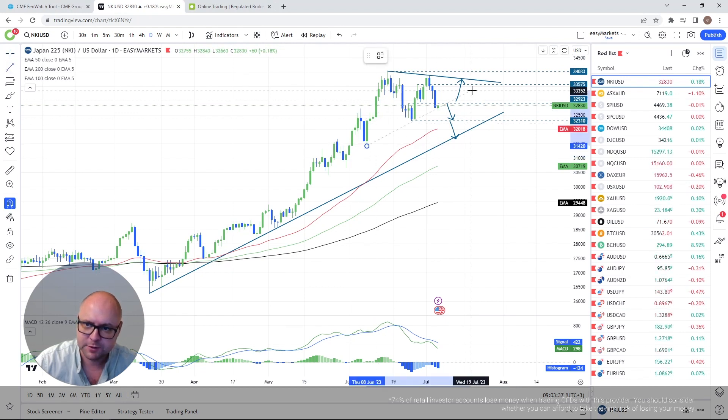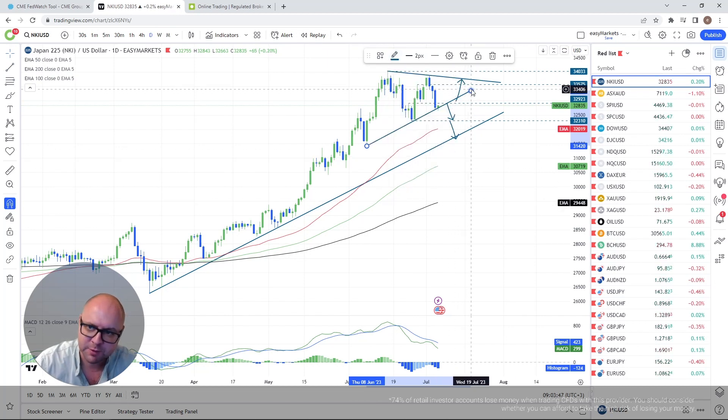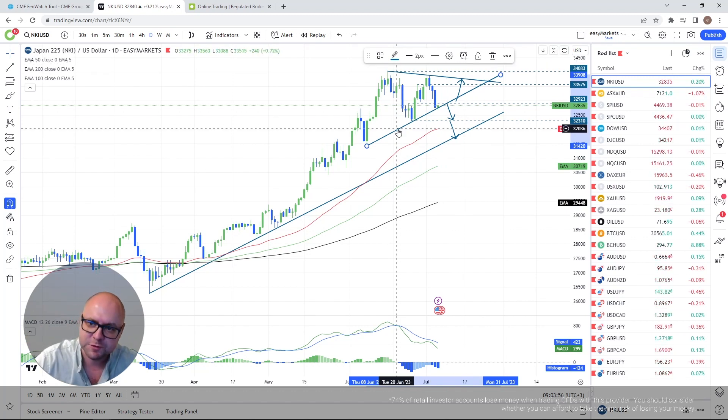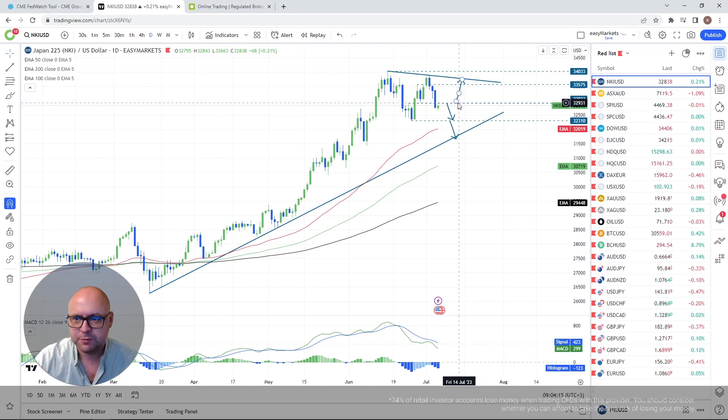The problem I have is a bunch of trend lines which are all tentative, but still maybe some of them could provide resistance or support. In this case we have this short-term upside support line drawn from the low of the 8th of June, but it's just a tentative one. To not complicate things, the simple approach will be: as long as we stay somewhere below the 33,000 mark, further declines in the short run could be possible.